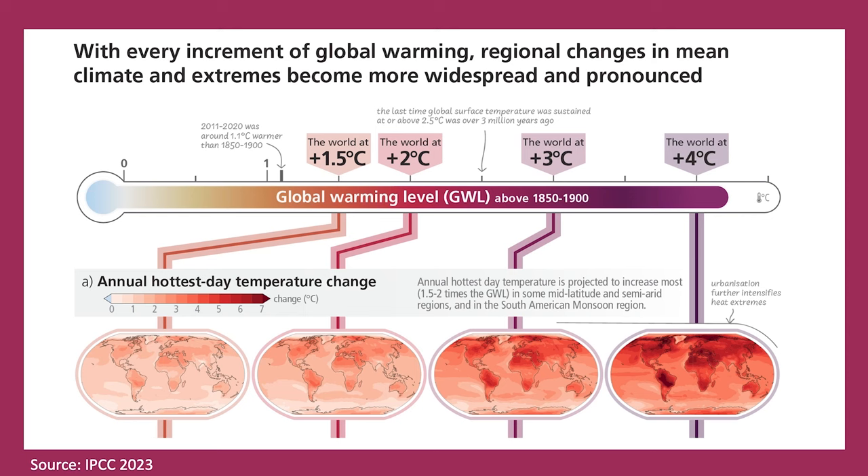This figure is from the IPCC's most recent report. The Intergovernmental Panel on Climate Change assesses the state of the climate literature every several years and puts out reports summarizing it. What this particular figure is showing is the hottest day temperature change at different warming levels — at 1.5 degrees Celsius, 2 degrees Celsius, 3 degrees Celsius, and 4 degrees Celsius.